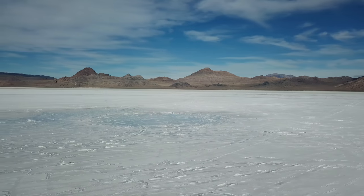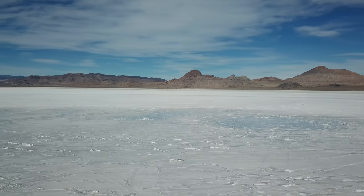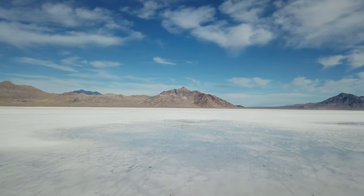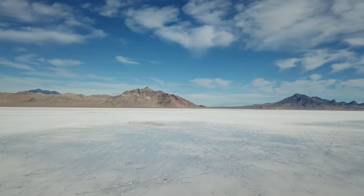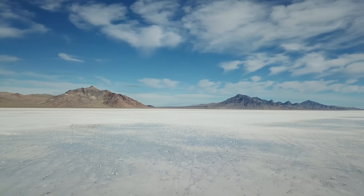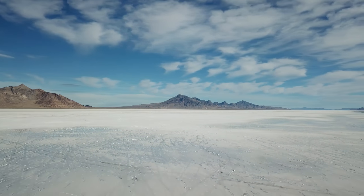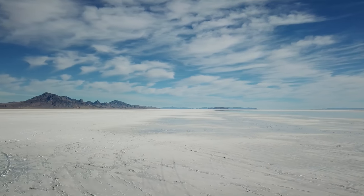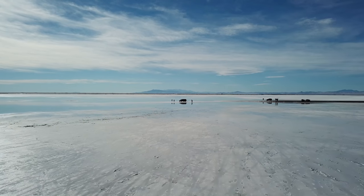When Lake Bonneville was at its highest level approximately 17,000 years ago, the water was more than a thousand feet deep over the Bonneville Salt Flats. As Lake Bonneville receded, evaporation left large concentrations of dissolved minerals behind. The salt flats are comprised of approximately 90 percent salt.